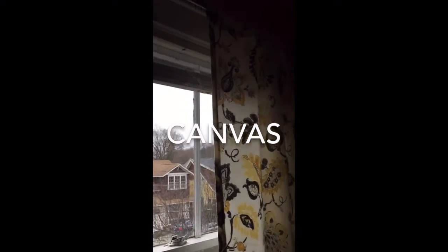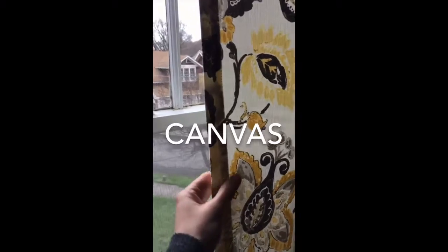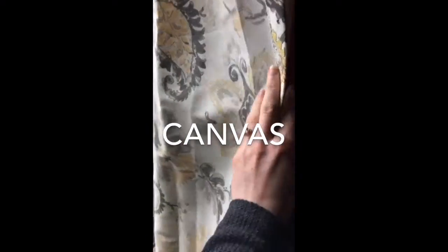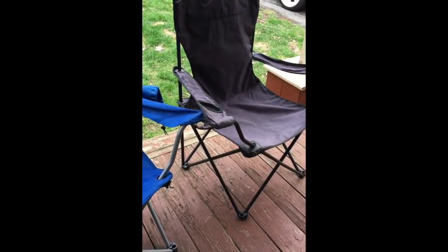The next type of fabric to find is called canvas. Canvas is very thick and not very soft. Can you think of anything you have that feels something like canvas? I just found a change purse made of canvas. I'm willing to bet you have backpacks made of that thick, durable canvas. Foldable camp chairs are also made of canvas.